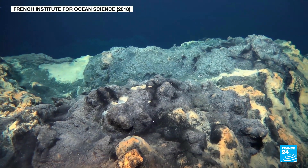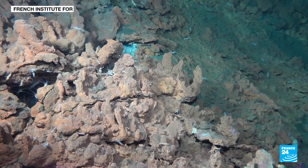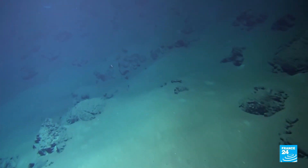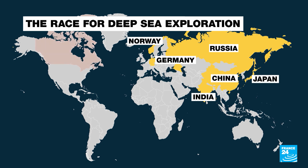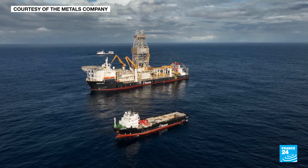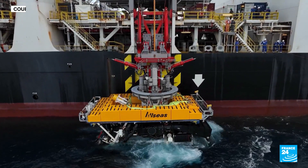Despite many unknowns, the race for deep sea mining is already underway. Several major countries are already involved including China, Russia, Japan, India, Norway and Germany. Canadian-based firm The Metals Company has already set its sights on the business and carried out several mining trials on polymetallic nodules in the Pacific Ocean.